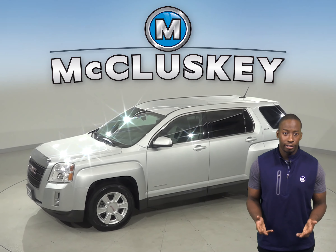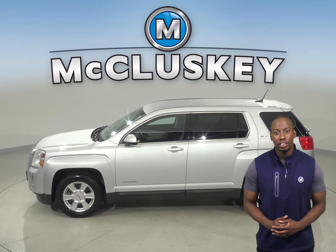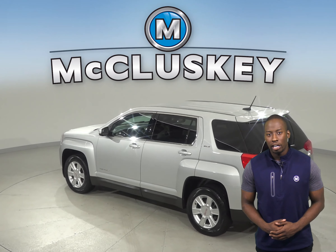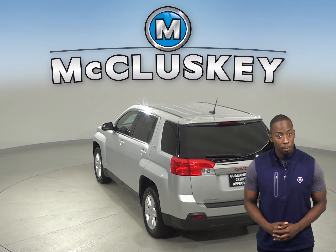This Terrain has a security system, OnStar, and steering wheel controls that control most functions of this SUV. You'll be able to hug the road with the traction control. As for entertainment, you'll be pleased with the 6-speaker audio system that has AM-FM radio that is also Sirius XM compatible.